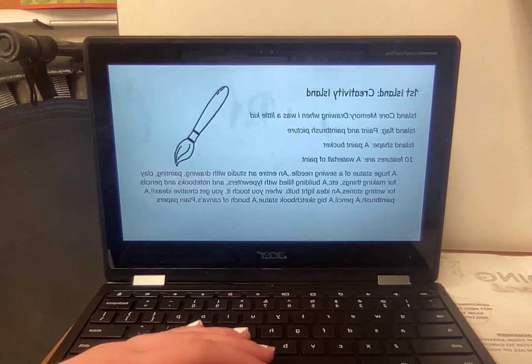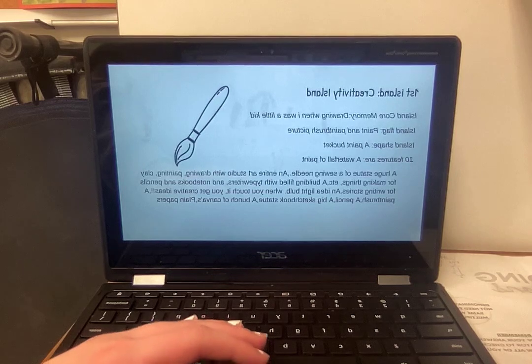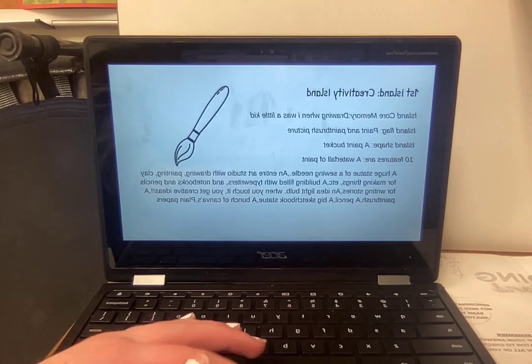Ten features are a waterfall of paint, a huge statue of a sewing needle, an entire art studio with drawing, painting, clay for making things, etc. A building filled with typewriters, notebooks and pencils for writing stories. An ideal light bulb, and when you touch it, you get creative ideas. A paintbrush, a pencil, a big sketchbook statue, and a bunch of canvases and plain papers.